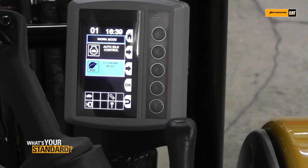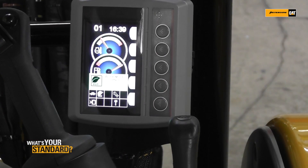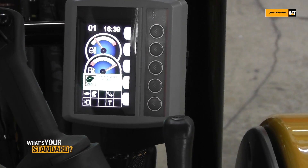With fuel prices going up and up and up, you want to bring your fuel consumption down, down, down — and that's what we're doing with our economy mode on the 303.5e.